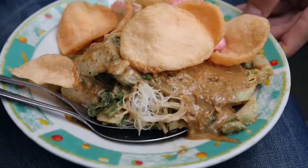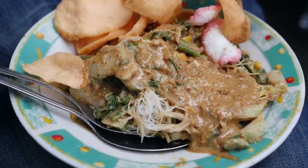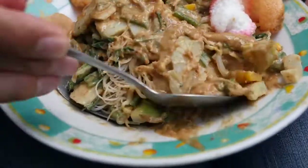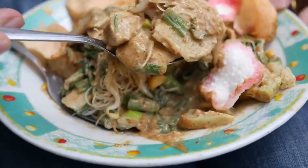He dishes it onto a plate and tops it with some crackers. Let me remove some of these crackers so you can see what's all in here — a beautiful mix. He also added in some noodles as well. I've got to taste a bite of this; you can just smell that peanut sauce, it smells incredible.